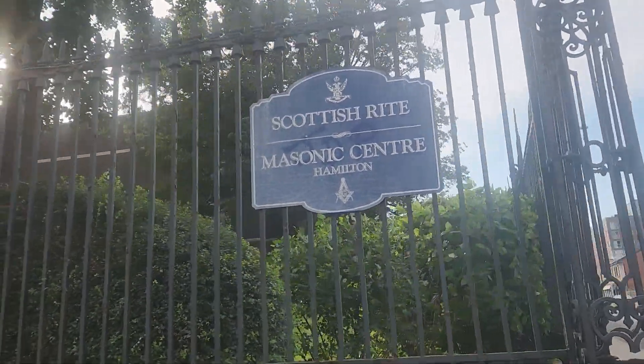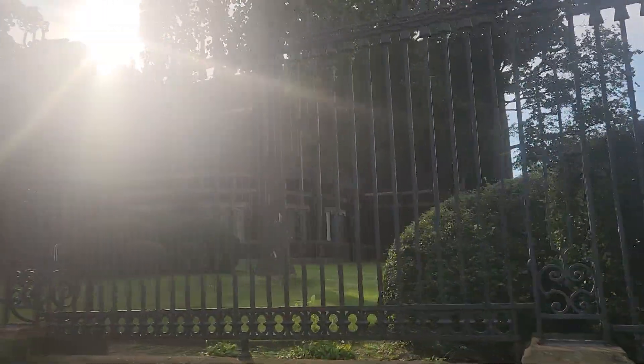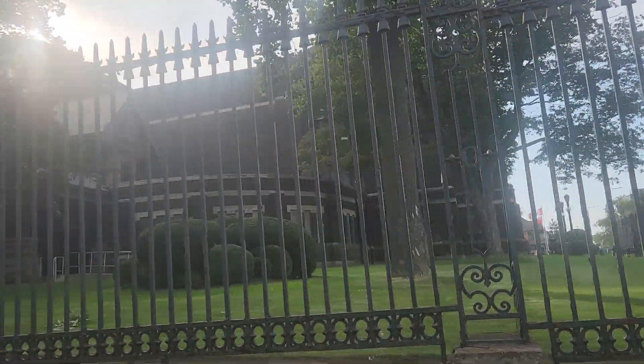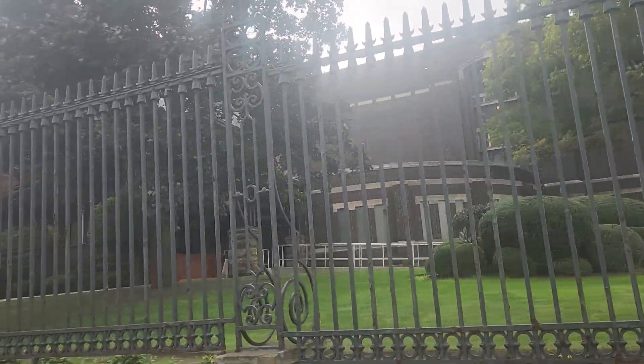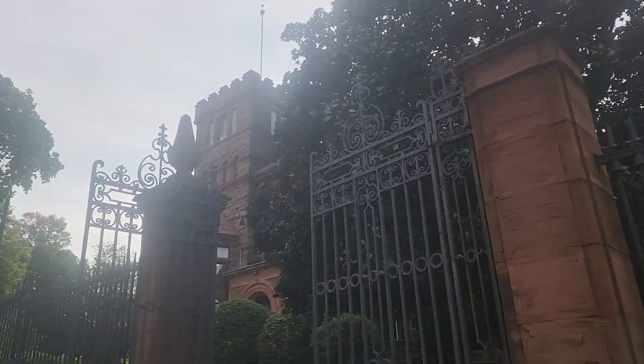Howdy! Just thought I'd give you guys a glimpse of the most beautiful buildings in Hamilton, Ontario. This is the Scottish Rite Freemasonry. It's absolutely beautiful — like a castle.